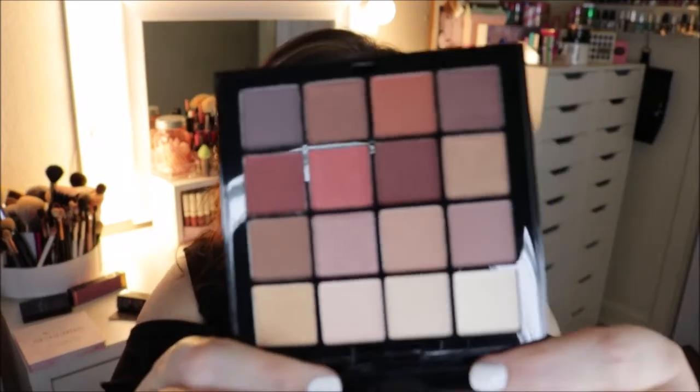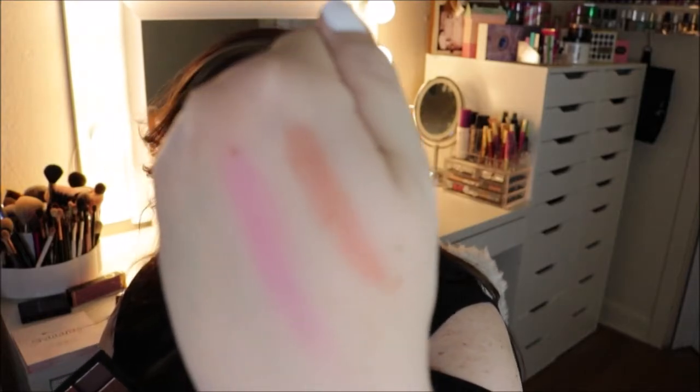Then I got this NYX Ultimate Palette in the Neutrals — such pretty colors, all really really pretty. I thought I would pick that up, and hopefully it swatches really nicely. Yes — look how pretty that is! It's swatching really nicely, so I can't wait to try this out.